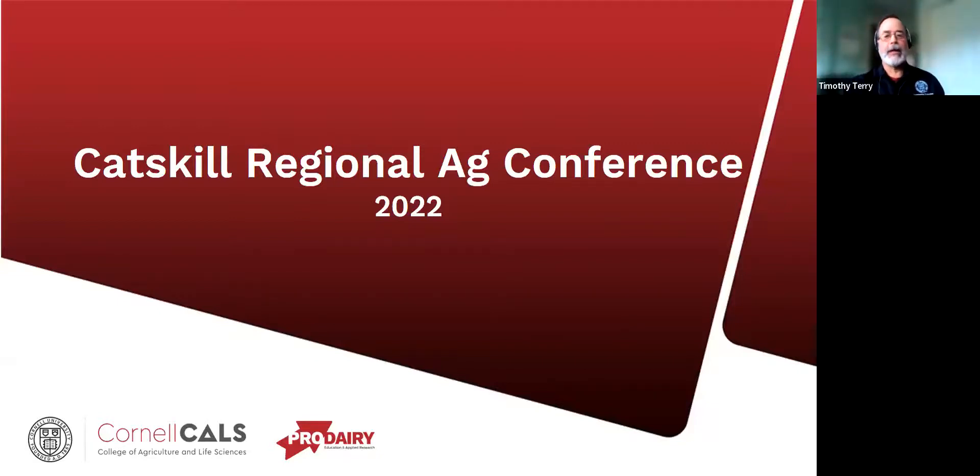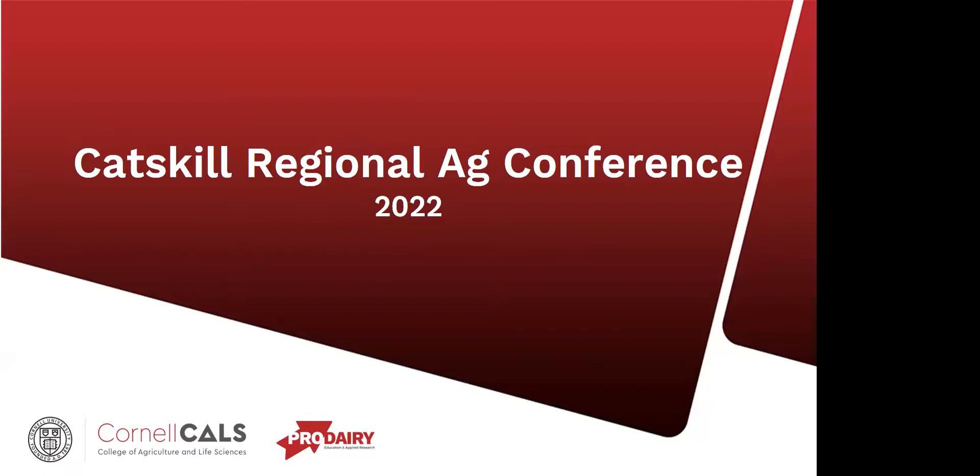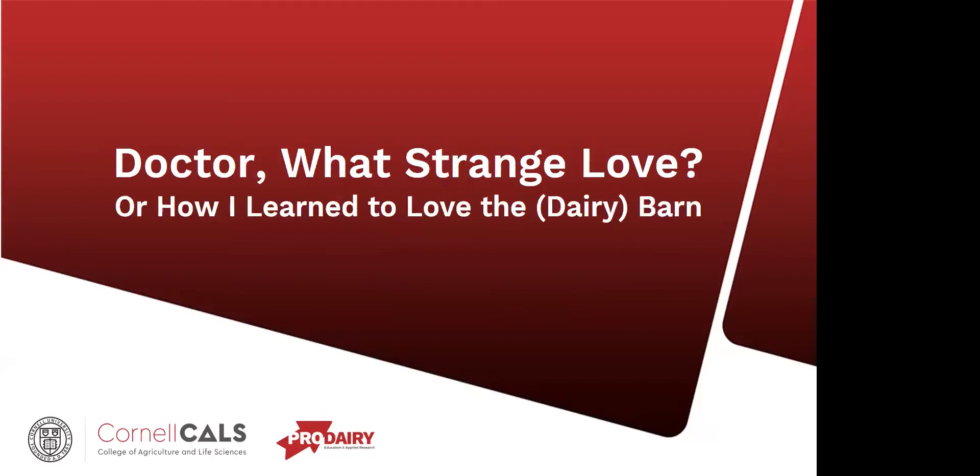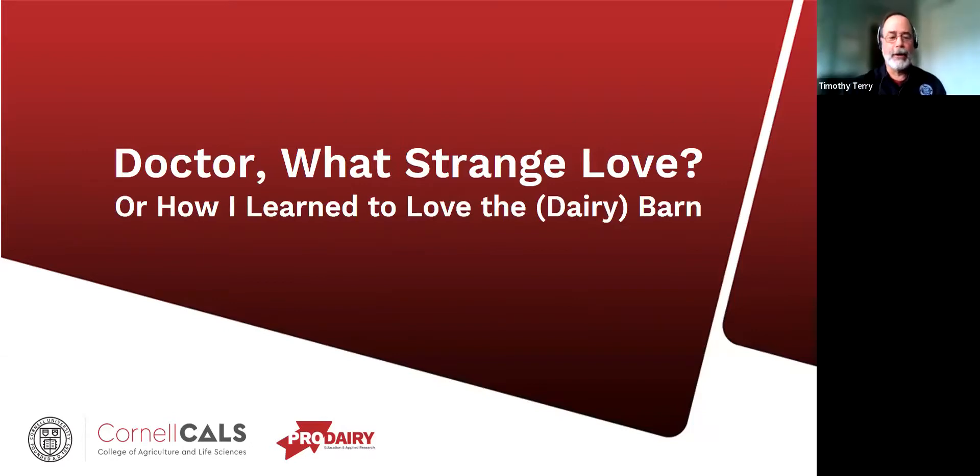As Rich mentioned, I am with Pro Dairy. My official title is Farm Strategic Planning Specialist, which I almost need a CDL to carry that title. I work a lot of times one-on-one with farms, and we talk about agricultural structures and ventilation, anything that has to do with farmstead planning or some of the CAFO planning with manure storages, bunker silos, which typically involves the larger farms, but I also do a lot with smaller farms as well.